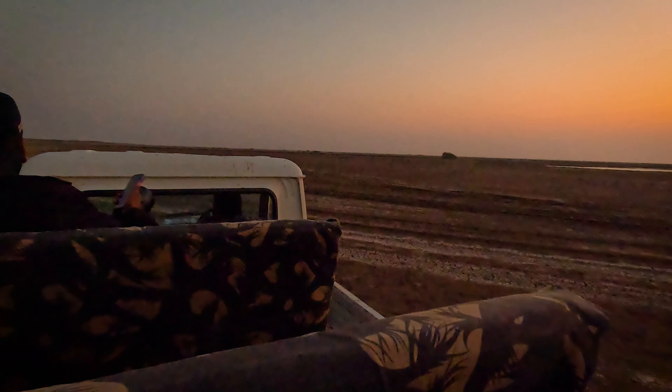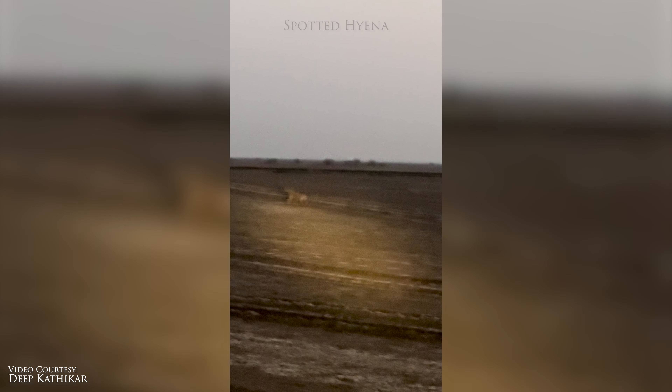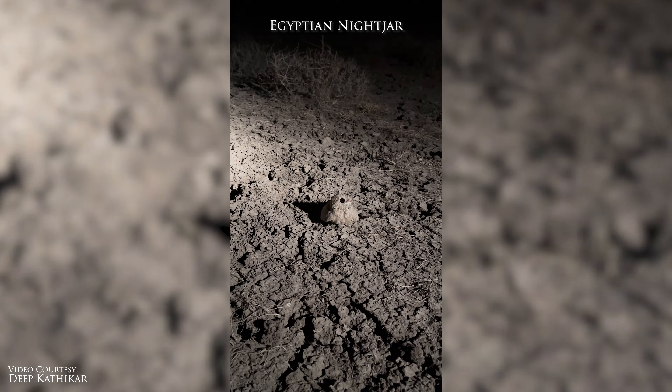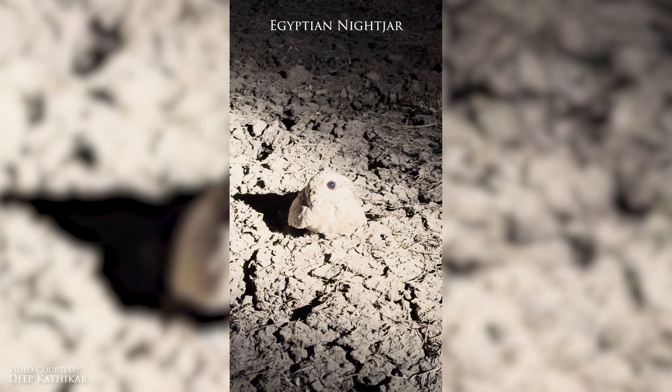The sun has already set and we are now going to find the Egyptian nightjars. But before that, a spotted hyena ran across our vehicle. Egyptian nightjars are difficult to spot as they very successfully camouflage themselves with the ground. Our driver was so skillful that he was able to spot them in the darkness, even while driving the vehicle.